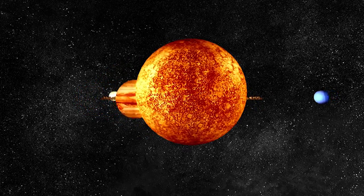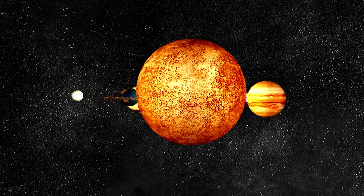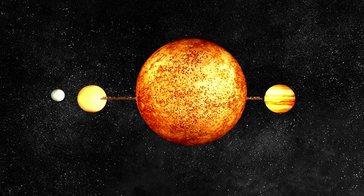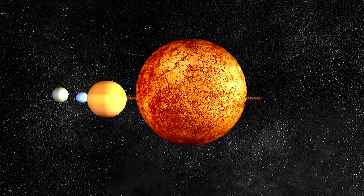Mercury is the smallest planet in the solar system. Mercury is the closest planet to the sun. It has many deep craters. The core is very big and contains a lot of iron.